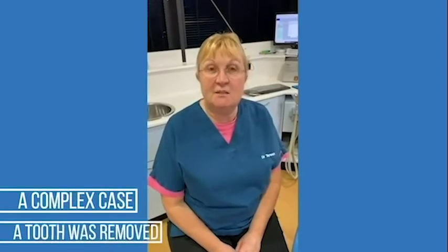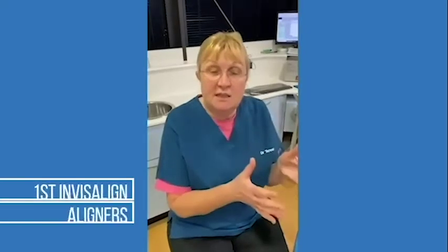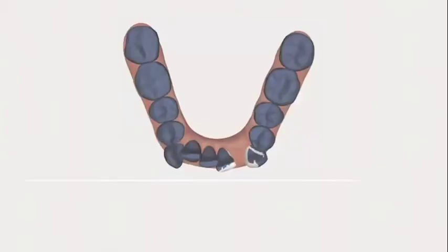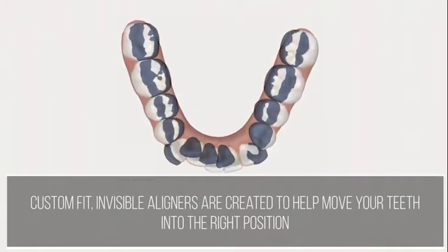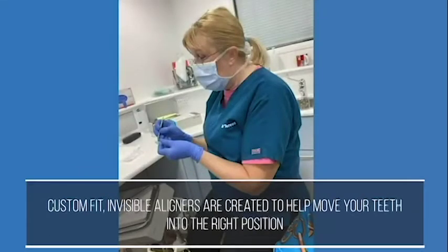I saw Jo today and we started her Invisalign treatment. So last time we took her scan and photos, sent them off to Invisalign, and today we actually had her aligners ready to fit. Tooth out, we then fitted her first aligner. Now because she has a little gap near the front, the aligner has a little false tooth on it, which we coloured so that it blends in. So when she smiles with her aligners on, it doesn't look like she's had that tooth out.